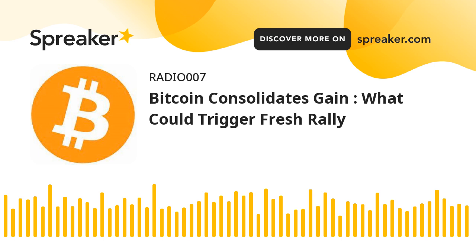However, the price is struggling above the $62,200 level. A high was formed near $62,672 before there was another decline. It traded as low as $59,900 and recently recovered above $61,000.